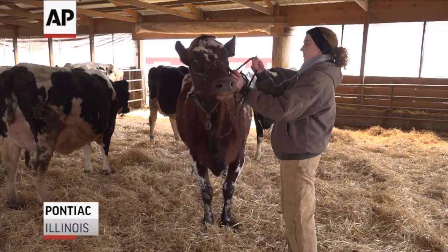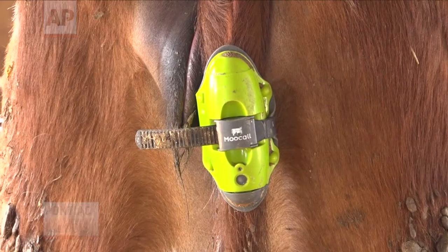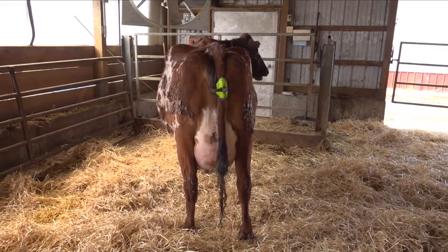Another type of technology tells them when cows are about to give birth, allowing farmers to be present should there be complications. The Moocall Calving Sensor detects spinal contractions in the cow's tail.